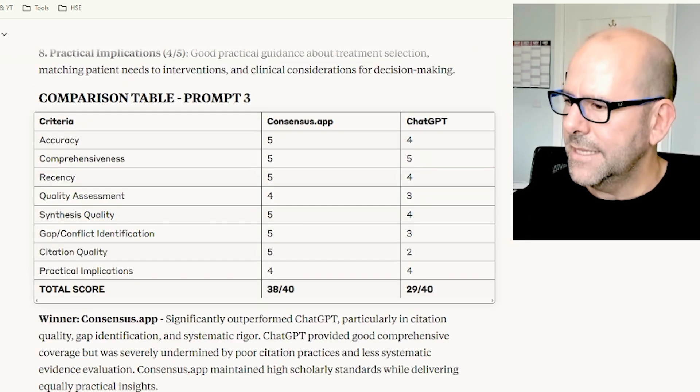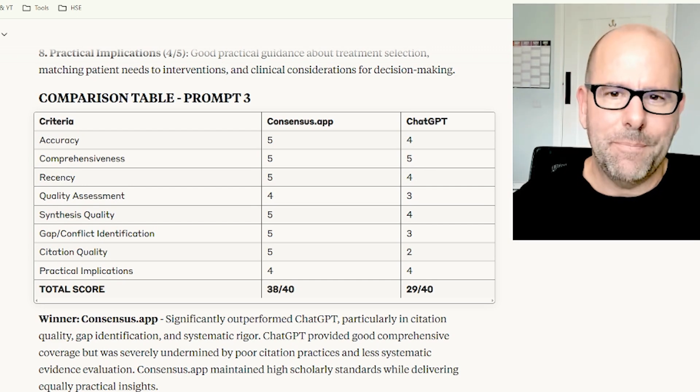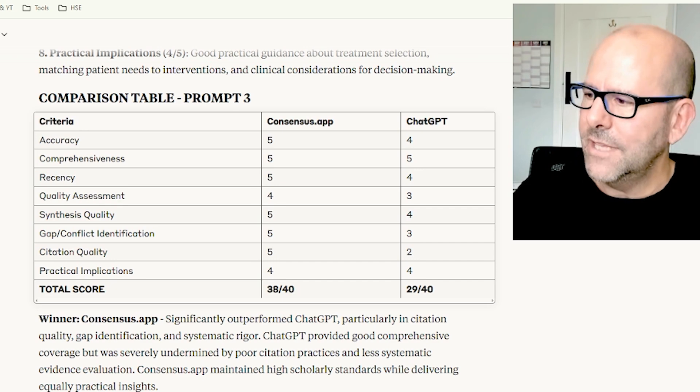Here's the first prompt, and here's the next one, and you can see that in each case and others that I did, Consensus App did better. Out of a possible score of 40, Consensus App got 38 and ChatGPT got 29.